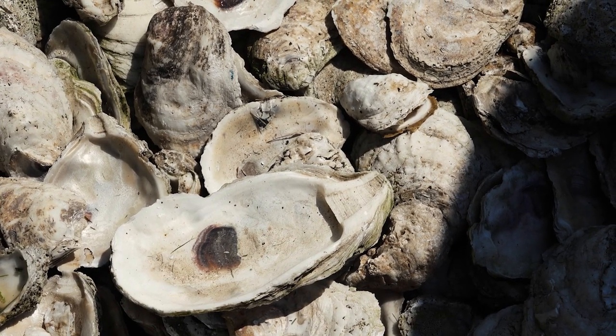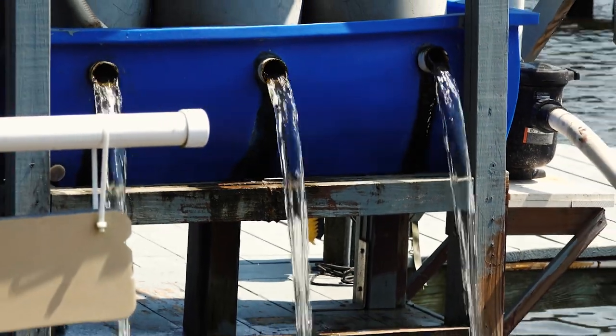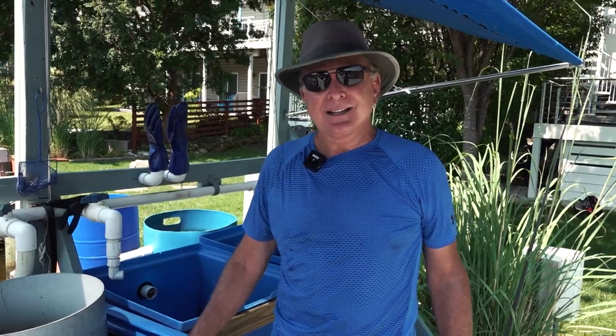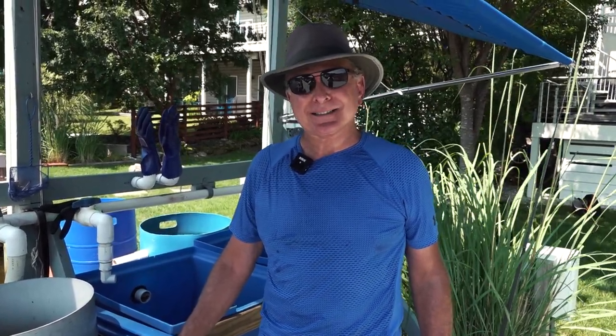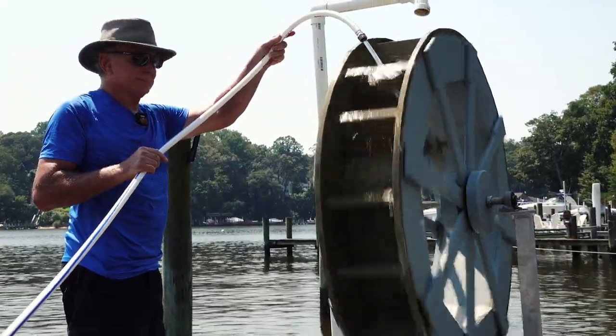Sure enough, when I came back, that water was crystal clear. It was very compelling, and I just thought if there were more oysters back in the bay, it could help clean the bay up. So I decided to create a hobby with this and build my own reefs.